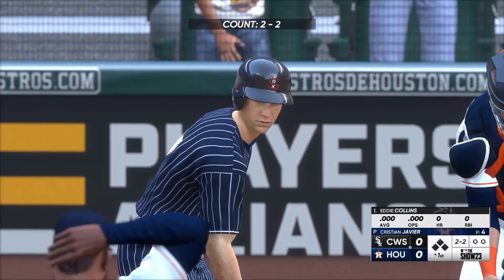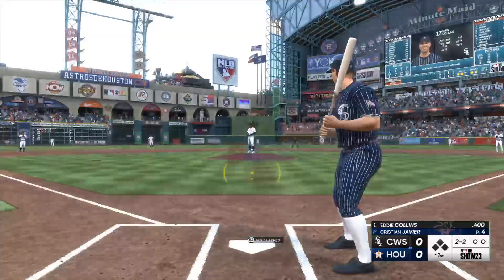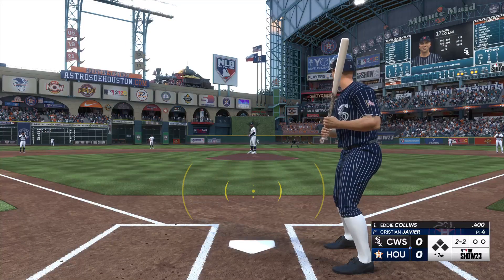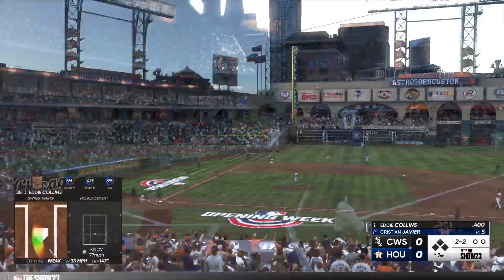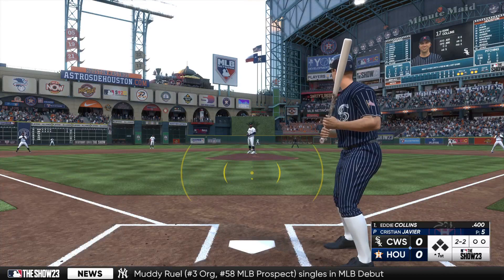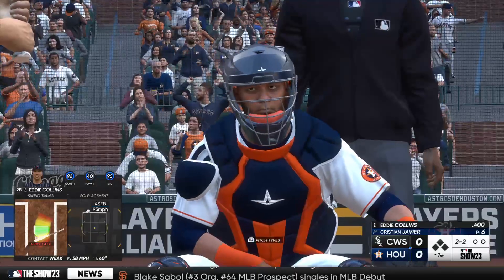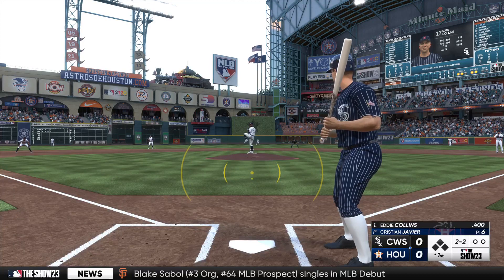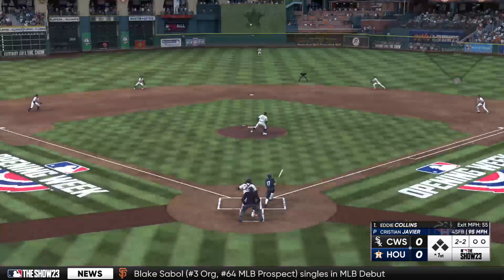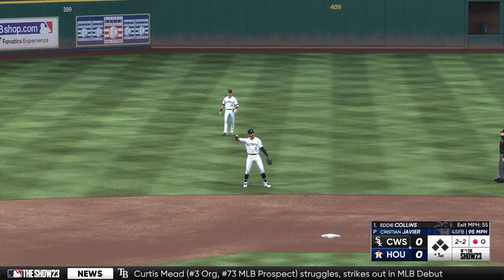And now the rookie second baseman, Eddie Collins. The count goes to 2-2. Fouls that off to the left, and we'll do it again. Really great change of speeds — he goes off-speed to the fastball, and the hitter doesn't know what's coming next. Hopped up, and puts the squeeze on that. And there's one away.